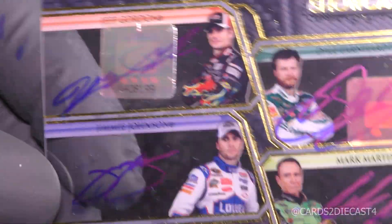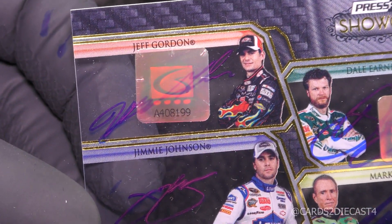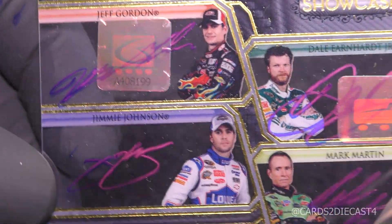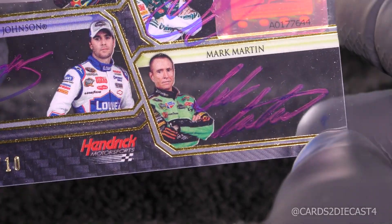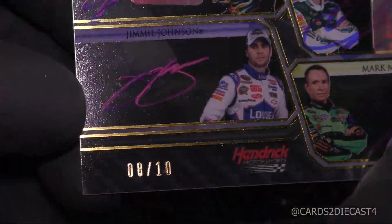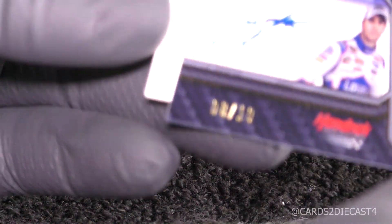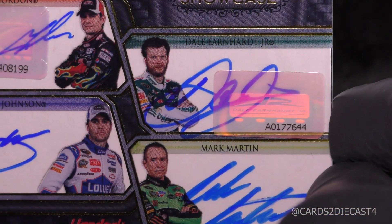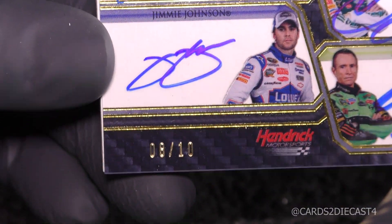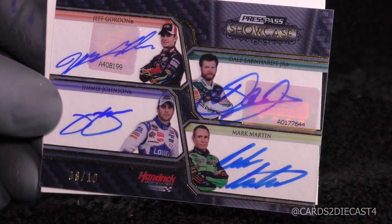It's a quad autograph for the Rick Hendrick team — eight of ten. Look at that, guys. These are the four members you want. Jeff Gordon on the top right. It's going directly to PSA ASAP. Jeff Gordon on-card autograph. Dale Earnhardt Jr. on-card autograph. Mark Martin on-card autograph. Seven-time champion Jimmie Johnson on-card autograph. Let me get one of those dummy stocks so you can see it a little better. Jeff Gordon, Dale Earnhardt Jr., Mark Martin, Jimmie Johnson — eight of ten.